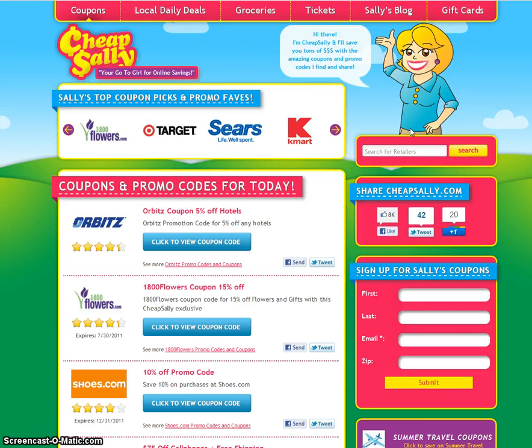What's going on everybody? Welcome to CheapSally.com. Today I'm going to show you how to use promo codes and coupon codes to save money while shopping for Tommy Hilfiger clothing.